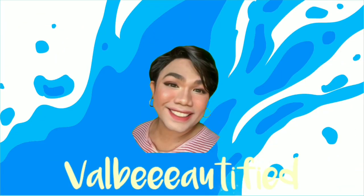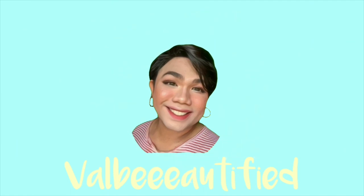Hi guys! This is our friend Valby and you're watching Valbeautified. So for today's video, as you can see in the title, I'm gonna be discussing the 6 essential tips if you want to start doing makeup on yourself or if you're an aspiring makeup artist out there.